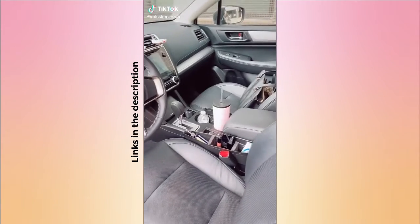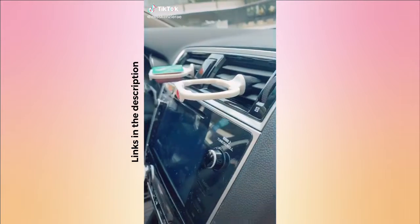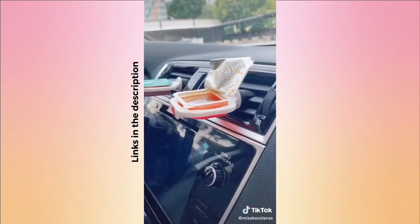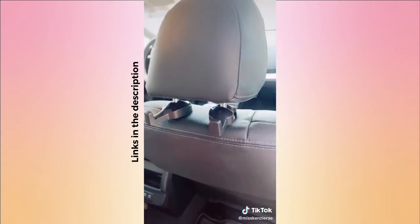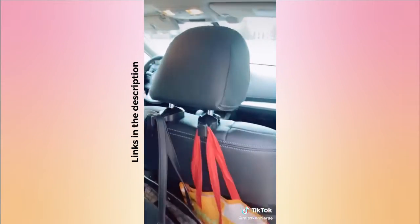Car must-haves from Amazon: these sauce holders are the best invention ever if you're a sauce lover — they clip on your air vent and keep you from spilling everywhere. These car hooks attach to the back of the headrest and are perfect for holding your purse and shopping bags, making them really easy to grab.